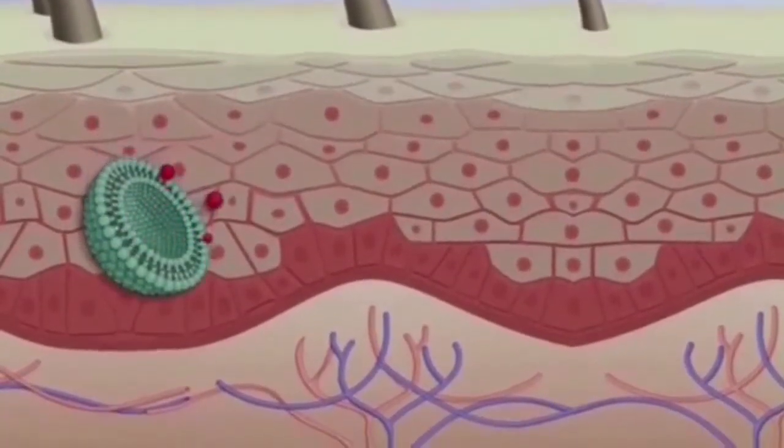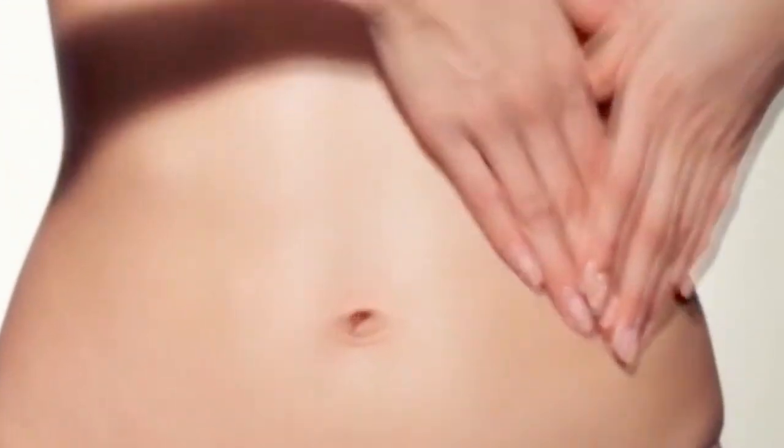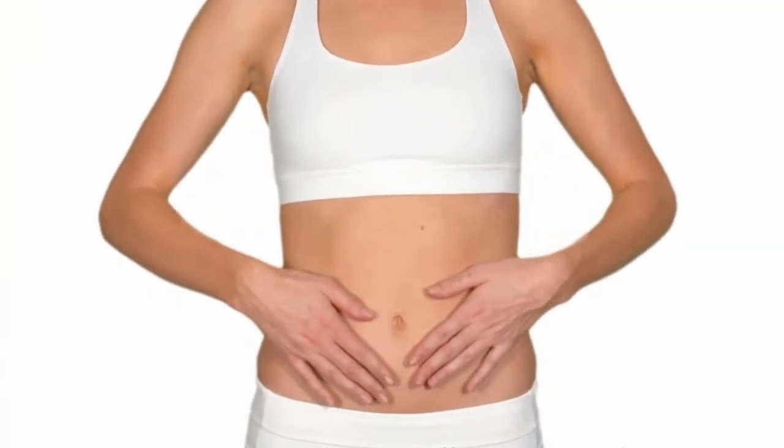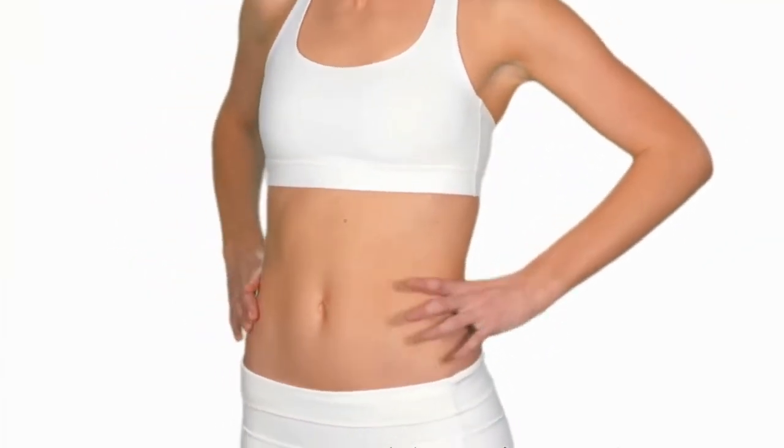Once beneath your skin, the liposomes release their reductinol and your fat cells absorb it. This causes them to shrink, making your skin look noticeably slimmer. It's so powerful that you'll see results in just weeks.